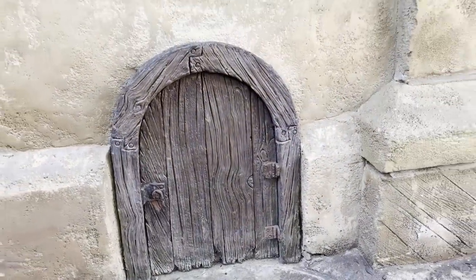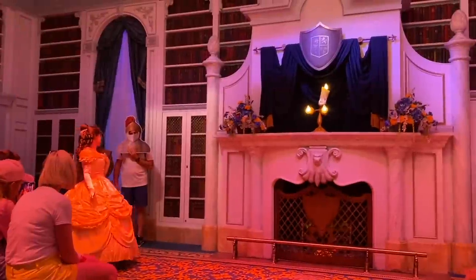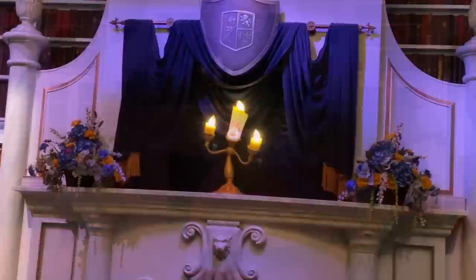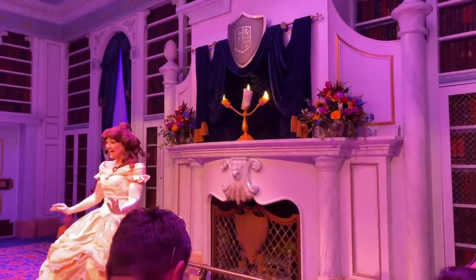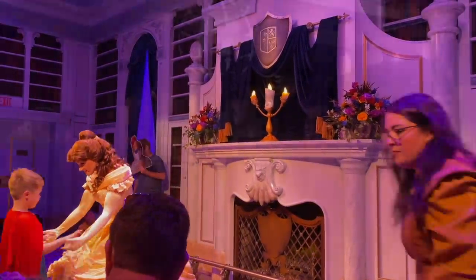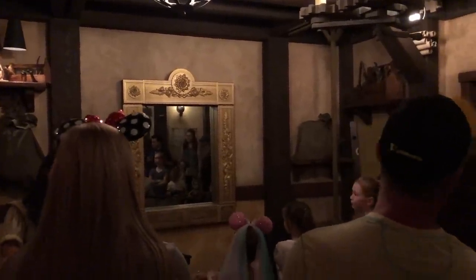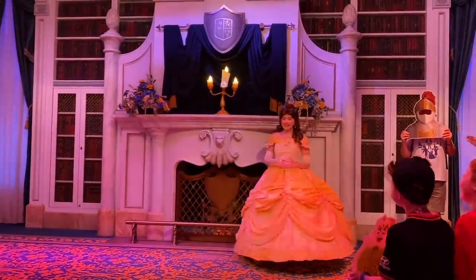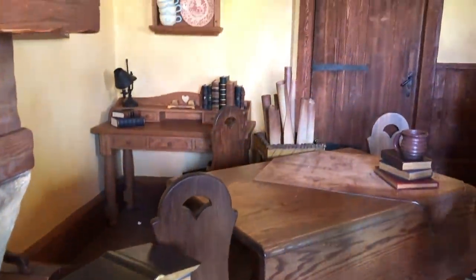You can learn about another little whoopsie-daisy that happened over in Disneyland during our Disneyland Secrets video too. Now, what if you could get a free souvenir from your favorite princess? Enchanted Tales with Belle is a highly interactive storytelling experience in Fantasyland, where guests get to experience the story of Beauty and the Beast while becoming an active part of the retelling. After the show, there's a quick opportunity for guests to get some one-on-one time with Belle, and you'll get a free special memento — a bookmark with Belle's picture and signature. Perfectly suiting for our bookworm princess.